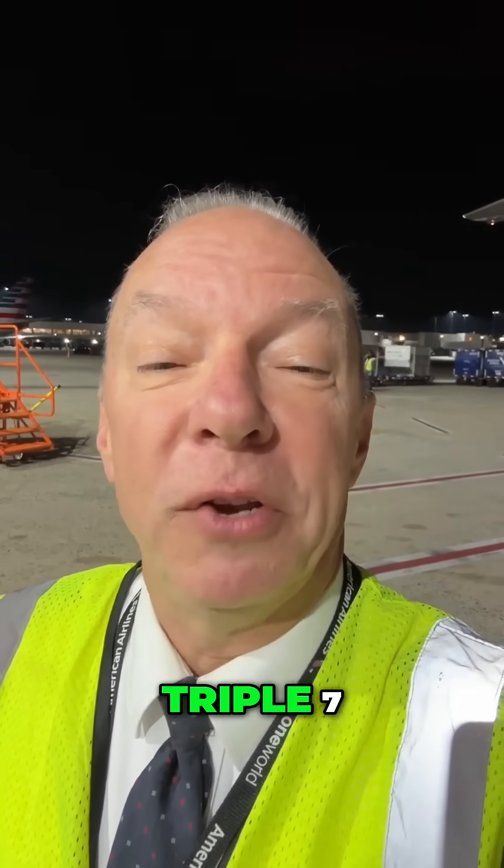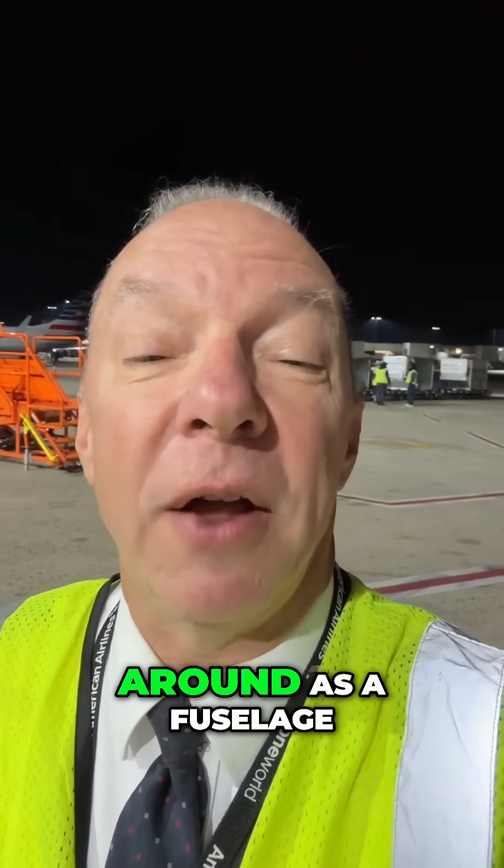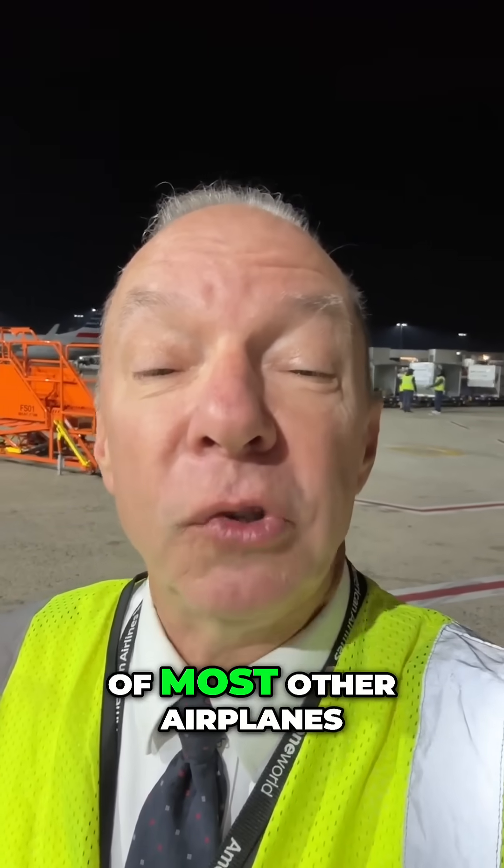When you look at the size of the engines on a Boeing 777, they're absolutely enormous. They're almost as big around as the fuselage of most other airplanes.